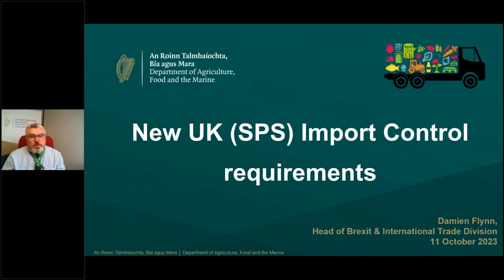This webinar is an opportunity to provide an update on the new requirements the UK proposed introducing for exports from the EU into 2024, following the publication of the final border target operating model. It's important to underline that these changes the UK will be introducing are significant, and it's really important that Irish food businesses exporting to GB are familiar with them, as the UK is still our largest market for agri-food goods.